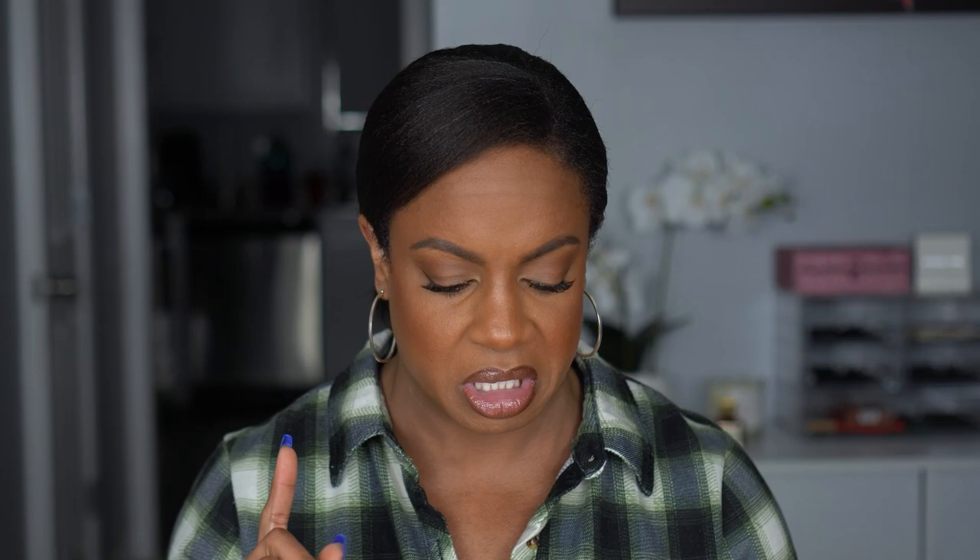I was kind of thinking about trying the Tarte Face Tape Full Coverage Vegan Foundation. It has good reviews, 50 shades, and I kind of want to try it. I love foundation — that's in the top two for me along with eyeshadow. Because it's going to be on sale for $20, I'm kind of thinking about it. I don't know, but it's in my cart.